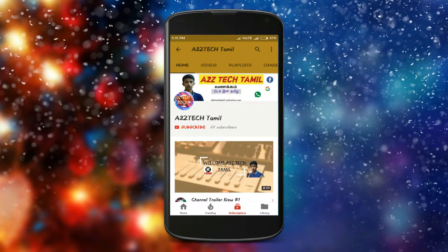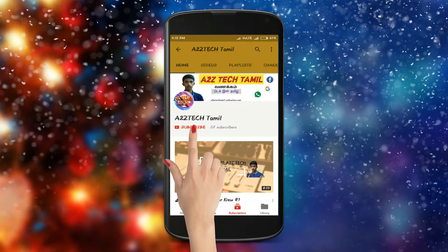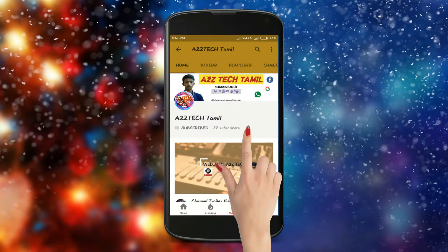If you want to subscribe to the channel, subscribe and press the bell button.